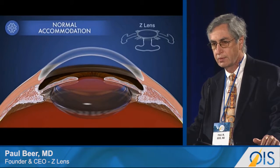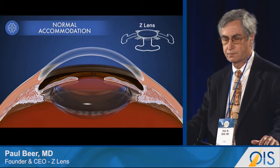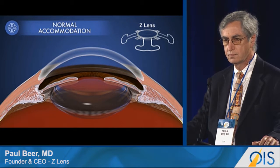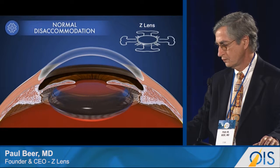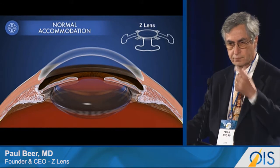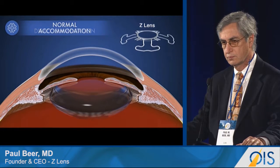Our z-lens intraocular lens is built to mimic the natural lens movement. In the z-lens resting state, the optic is bolted forward by haptics that are angled backwards. As the ciliary body relaxes, zonules pull the haptics flat, moving the optic backwards. When the ciliary body contracts, the haptics vault the optic forward. In this way, the z-lens moves back and forth much as the natural lens does during accommodation and disaccommodation.